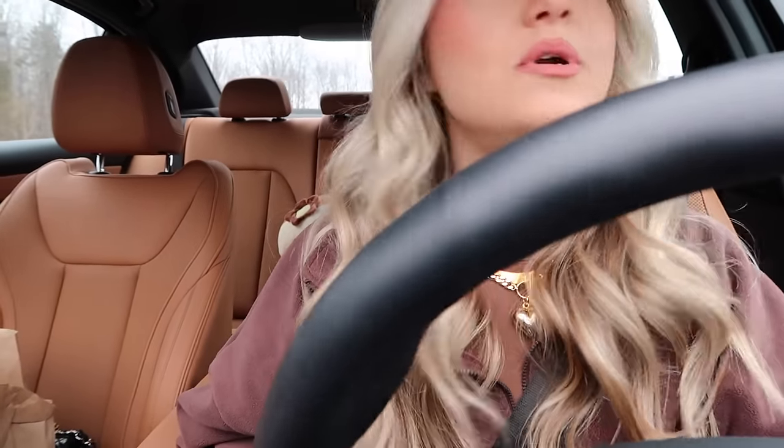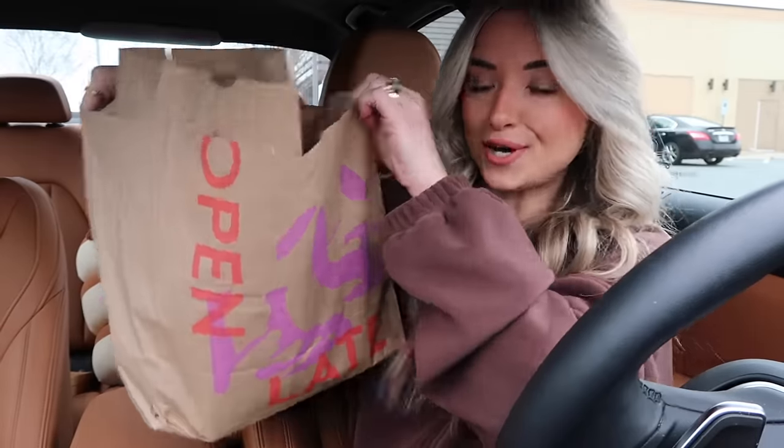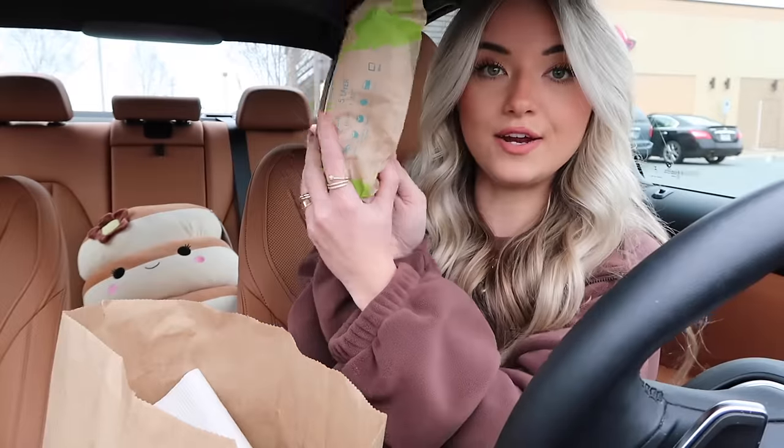Alright you guys, we have secured our ginormous Taco Bell bag — oh my god, the thing is heavy. I'm going to park somewhere that won't draw too much attention. Luckily it's a cloudy day, which means the sun is not as intense. Here's the big Taco Bell bag. We got tons of fire sauce — I stocked up on that because it's my favorite — and the avocado ranch sauce.